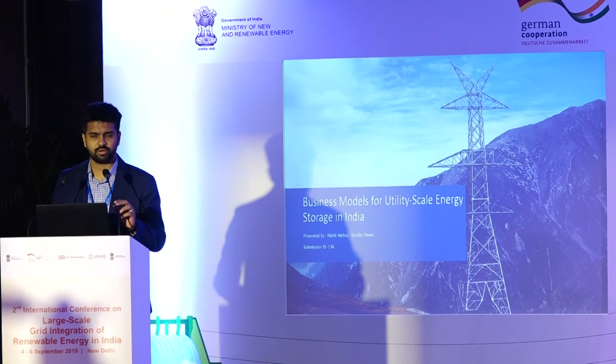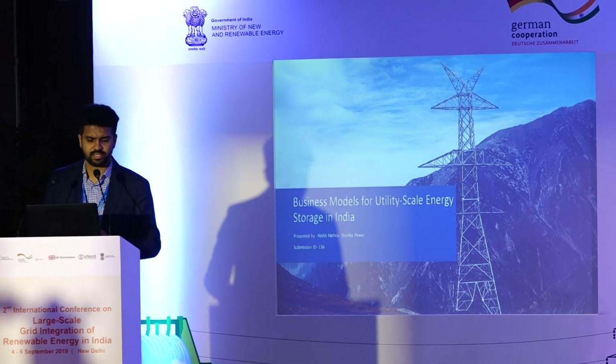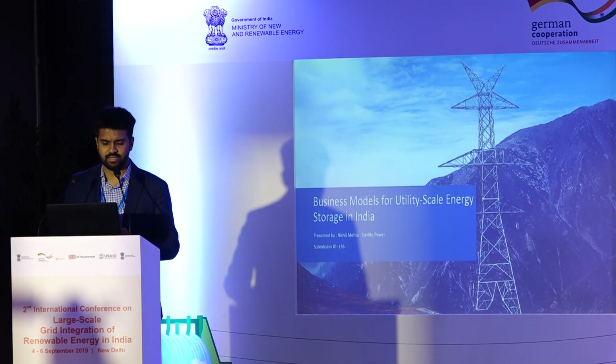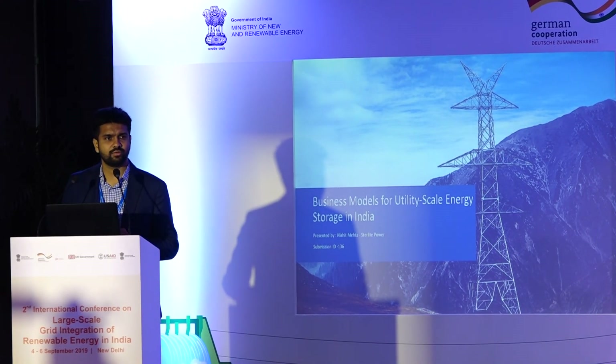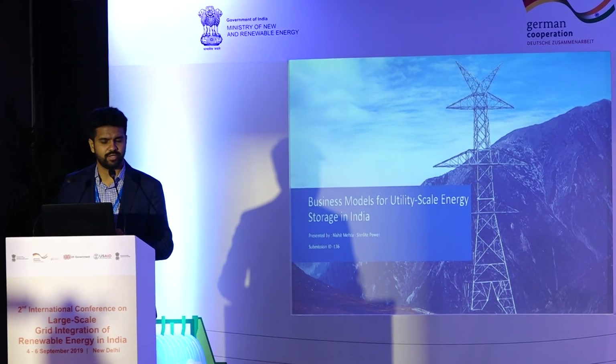In addition to our core transmission development business, we have also recently started the energy storage business, where we're looking to develop utility-scale energy storage solutions for grid applications.